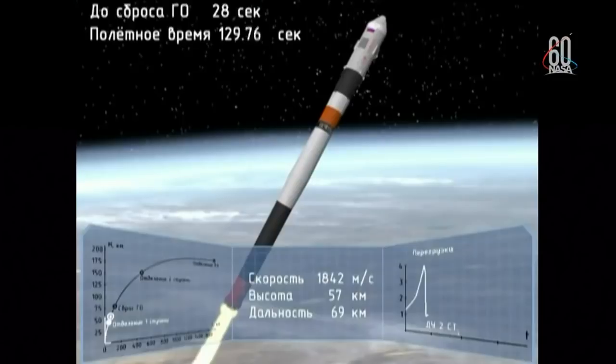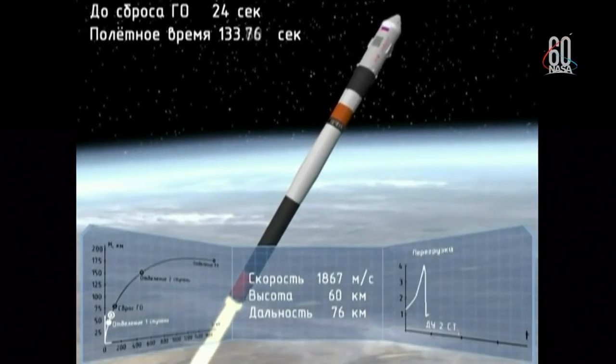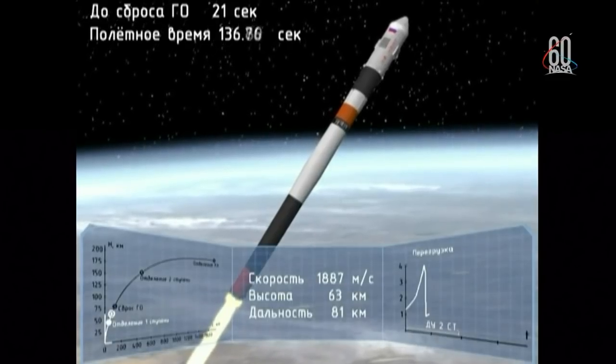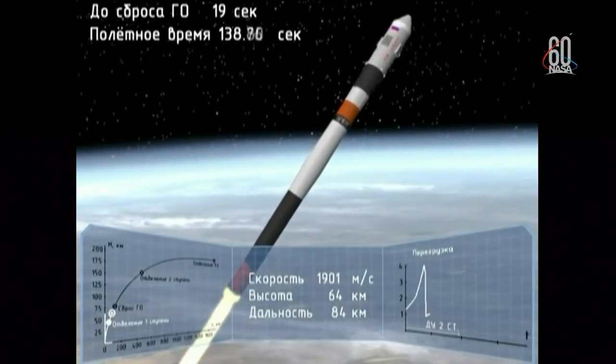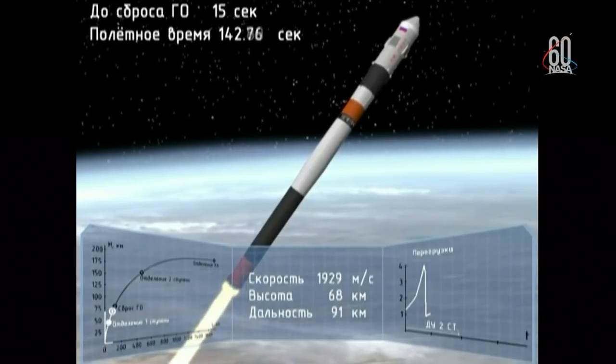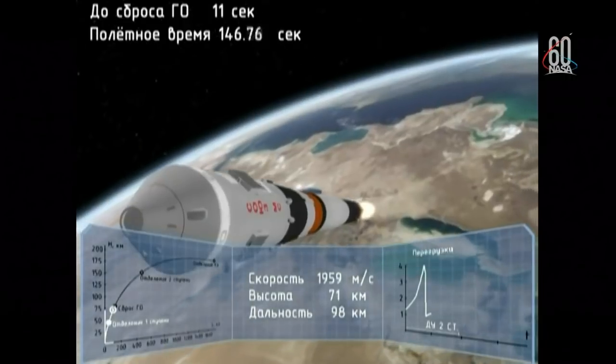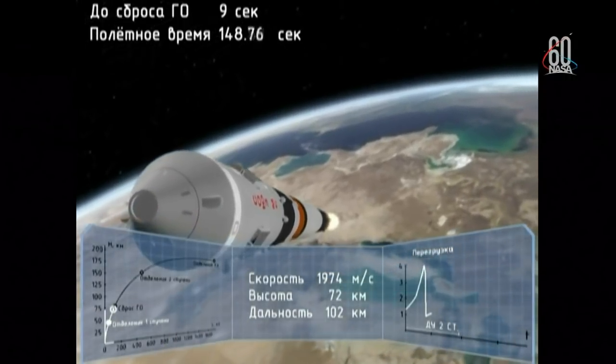The escape tower for the Soyuz has now been jettisoned. Everything continuing nominally. All four strap-on boosters have been jettisoned — they've completed their job, dropped away at an altitude of 28 statute miles. The vehicle is now traveling about 3,350 miles per hour.